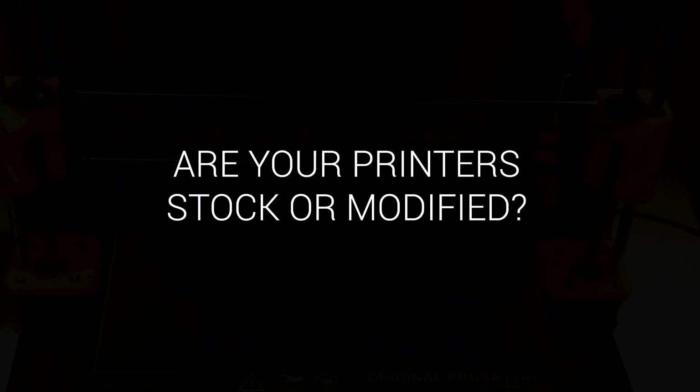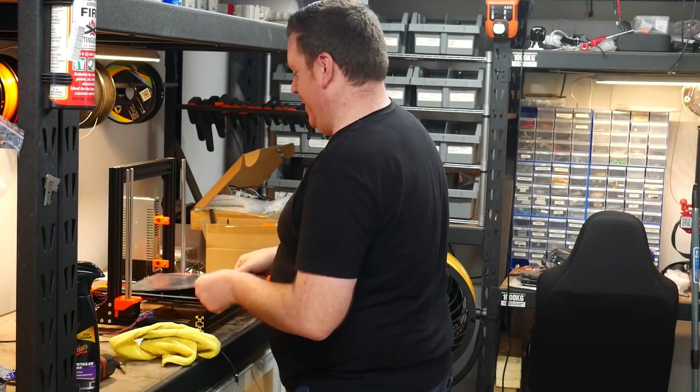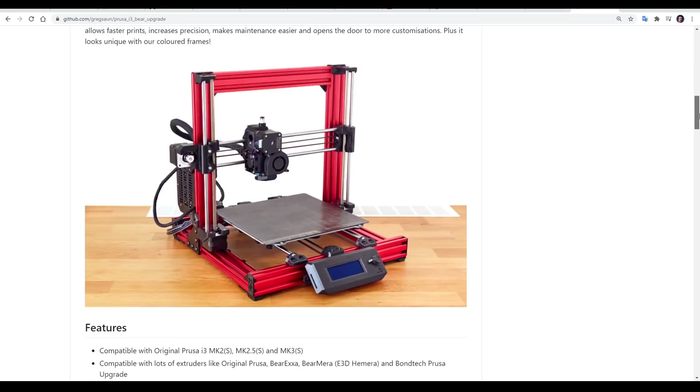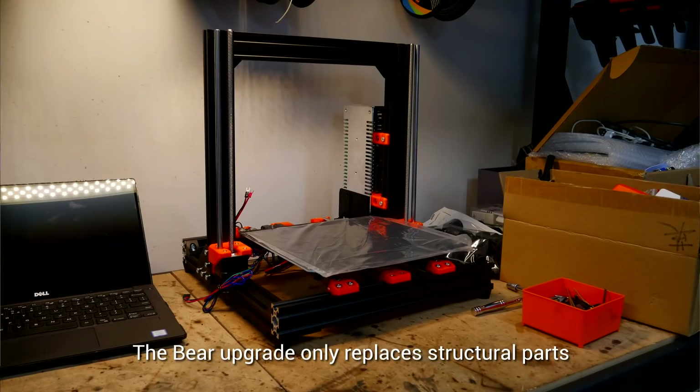So it looks like the printers are fairly stock, but I can see some modification — for instance, a Bear kit that you're halfway through fitting. The Bear kit — we found that once you start putting on the taller layers, we noticed some wobble. So the Bear kits have alleviated that, they're a bit quieter, and a bit easier to work on. The parts are more up to date — there's actually a GitHub of ongoing refreshed parts for them. But overall they're a stock machine: stock hot end, no extra cooling fins on the stepper motors or anything like that. Just a bulk stock printer.